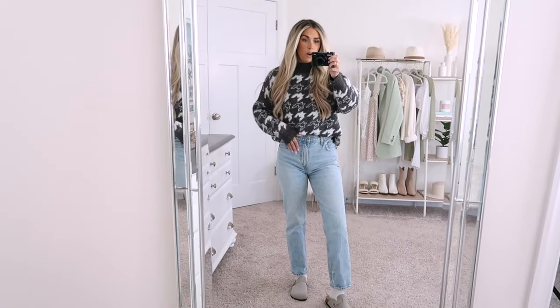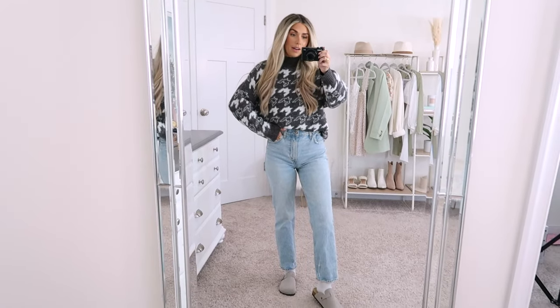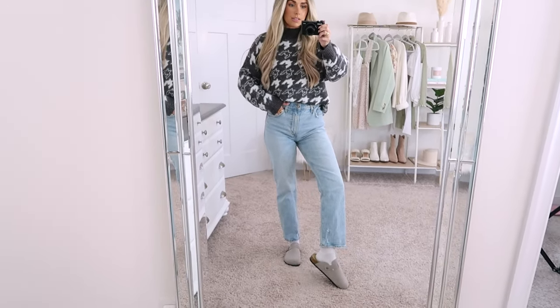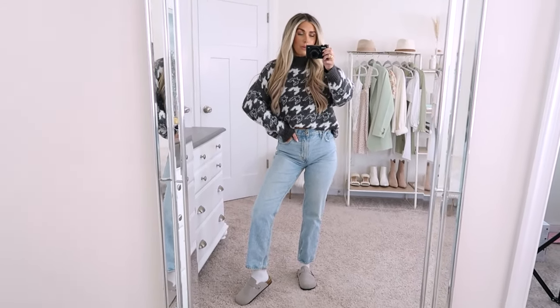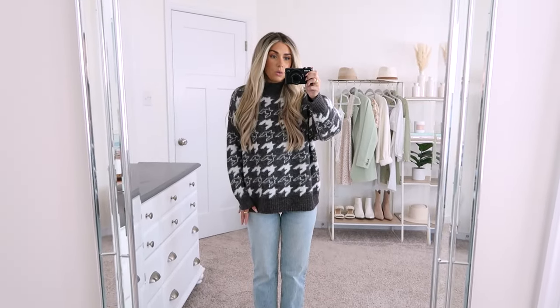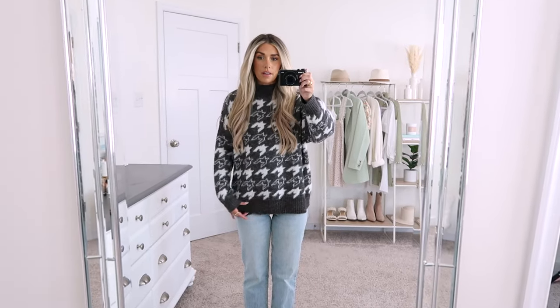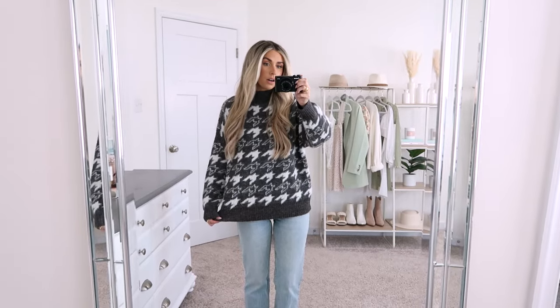I have it paired with some jeans, Boston clogs, and socks — I think it's a little vibe. This is such an easy casual outfit that I feel really good in. As far as the full length of the sweater in a size small, I love that there's a band at the hem that matches the hem on the sleeve and the mock neck — it just ties it all in. Pretty good length for a size small.